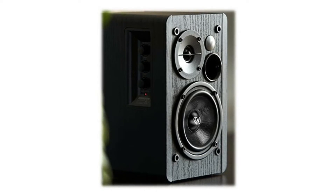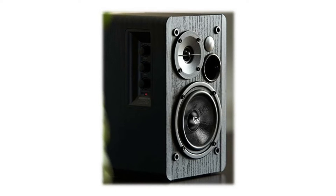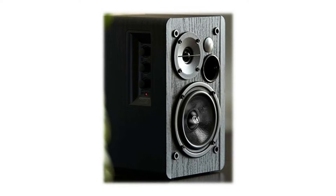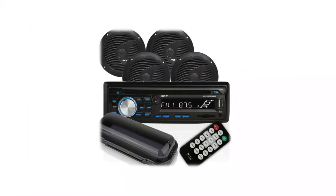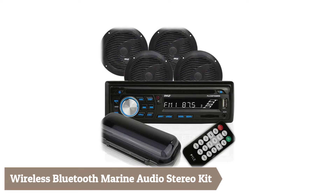The unit has 93 decibels sensitivity and 8-ohm impedance rating, which compensates for the undersized wire found in many of today's cars, ultimately reducing distortion so you can enjoy a crisp and clear sound. This mid-range features a 25-ounce magnet structure and a 1-inch Kapton voice coil to enhance performance and handle higher operating temperatures.